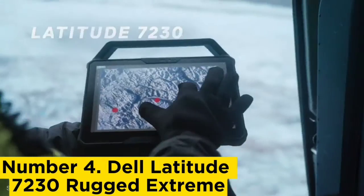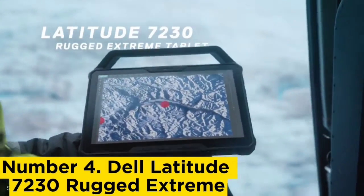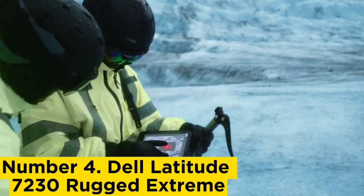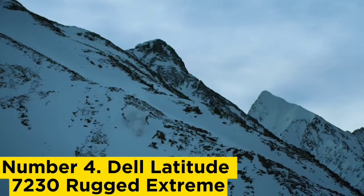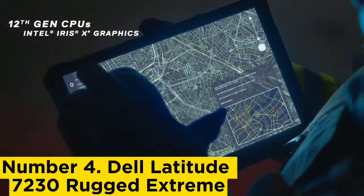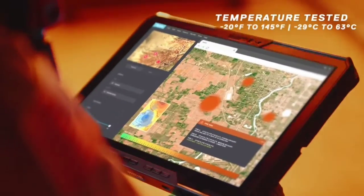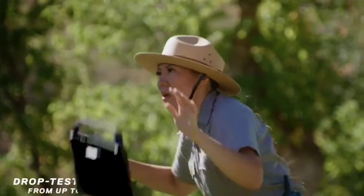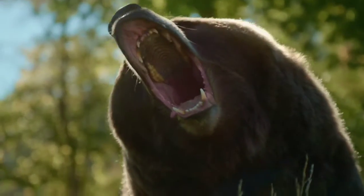Number 4: Dell Latitude 7230 Rugged Extreme. Dell makes a number of highly rugged laptops, and the 7230 is one of the latest that uses a modern Intel platform. Drop tested to 4 feet (1.2 meters), it can handle temperatures up to 63°C, and is an IP65-rated tablet that protects the ports against ingress from dust and water. To get the whole laptop experience, you must add an optional keyboard and other optional items before it is truly ready for deployment. The stock machine comes with one battery, but it has space for an additional one, and these are relatively inexpensive as laptop batteries go.